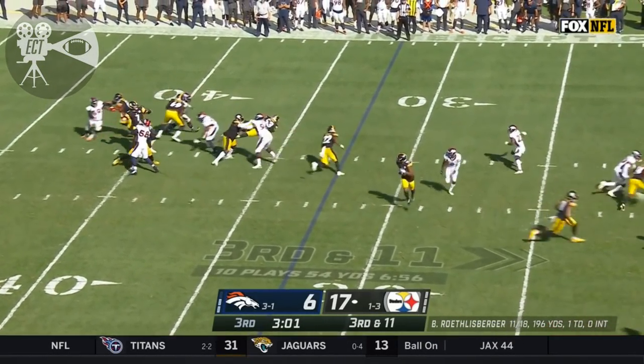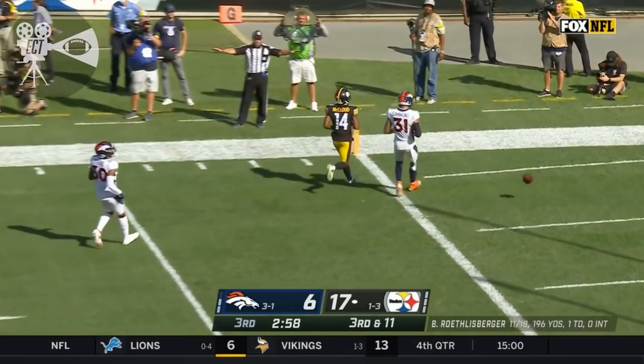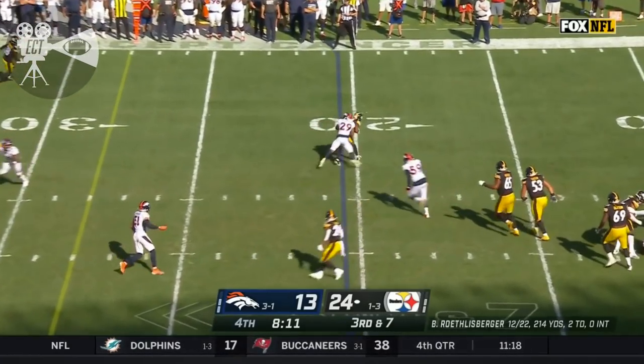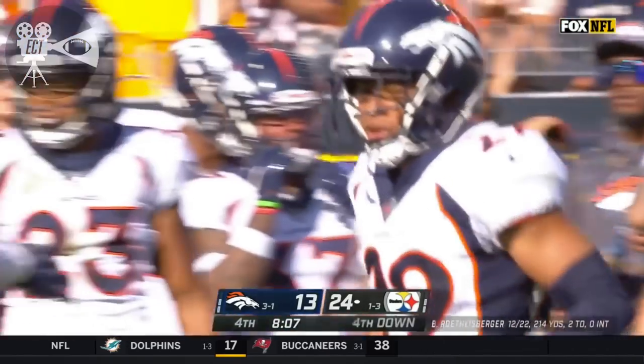A motion play pull at Roethlisberger, lofts it, but well in front of Ray Ray. From the gun, Roethlisberger. Pressure. Gets rid of it. Nowhere near, as Bryce Callahan was quickly on Ray Ray McLeod.